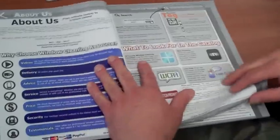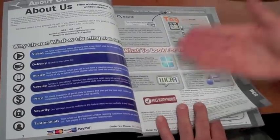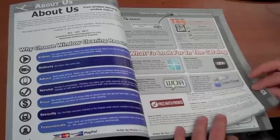I'm going to give you a quick tour of the catalog, the About Us, which is always nice. So if you're not familiar with WindowCleaningResource.com, this will kind of fill you in and let you know what we can do for your company.